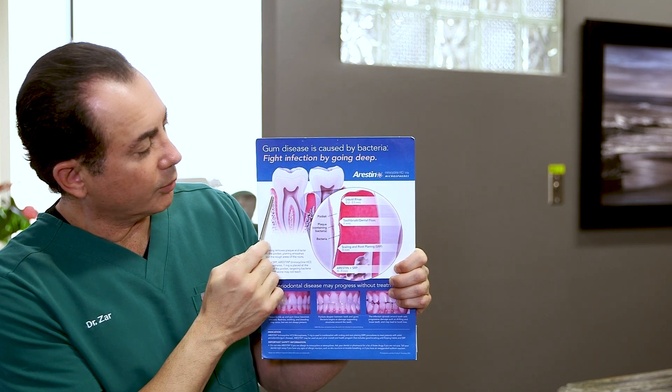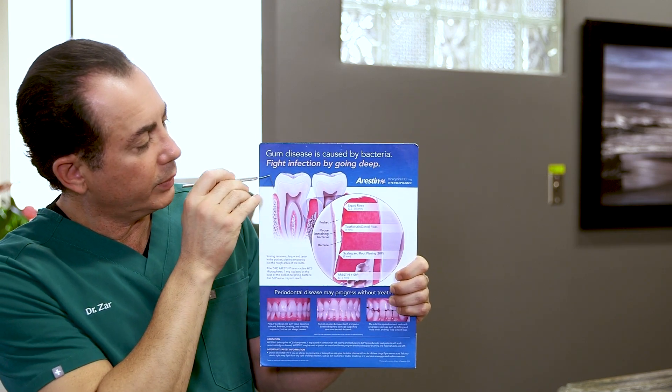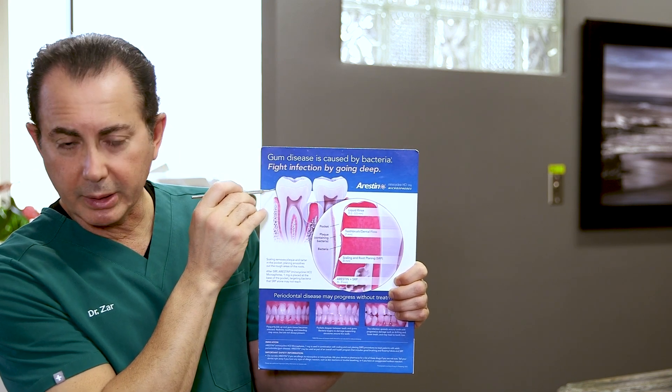Here is your tooth, this is the gum, and right below the gum is the bone. When you hear those numbers being called out, we are measuring the depth of the bone — how far below the gum is the bone.